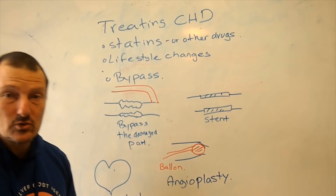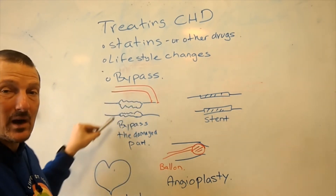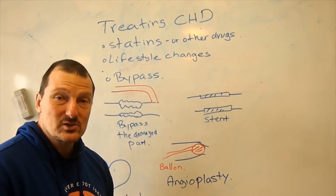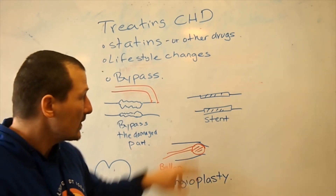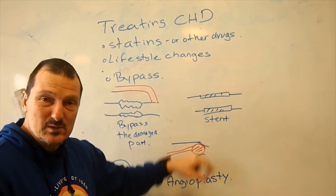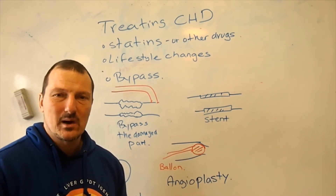If we have damage to the coronary arteries, there are different surgical procedures that can be used. One option is a bypass operation, where you take a new piece of artery and put it in to bypass the damaged part, so the blood runs around the damaged section — you might have heard of people getting a double or triple bypass, referring to how many places are bypassed. You can also put in a stent, which is a mesh that keeps the damaged part open. Another option is angioplasty, where a balloon is pushed into the damaged part and inflated to push it open.